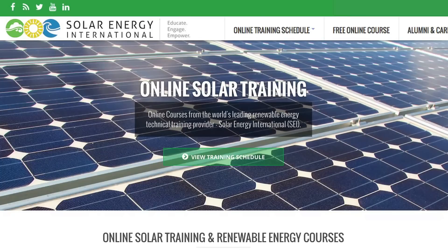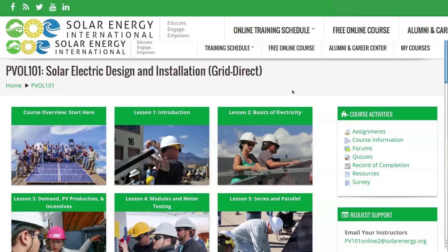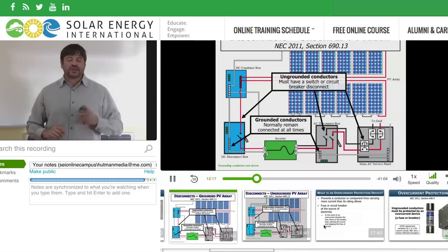The vast majority of our students who come here to Colorado and take classes have started with an online or an in-person theory course to get their initial start into the technology and understand the background of the system types before they come out here and start working in a hands-on application. We teach a number of classes here at SEI.